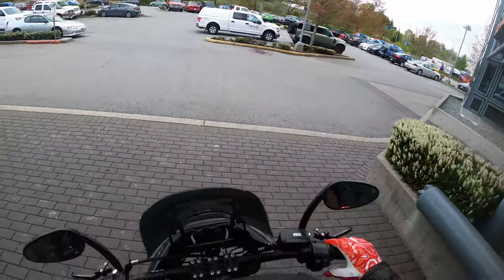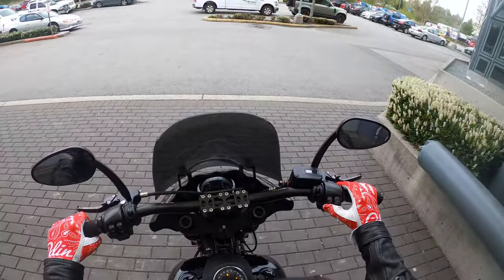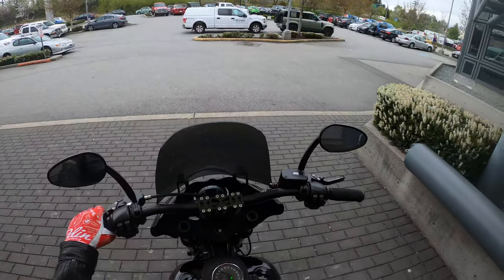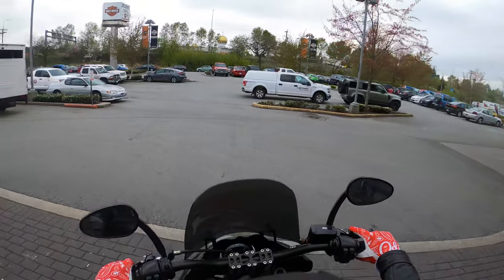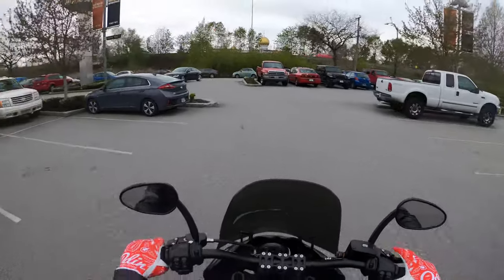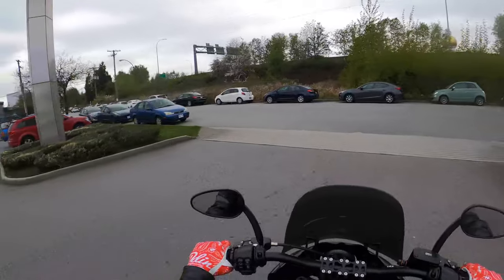We'll get it fired up here — it's got the Two Brothers exhaust so it should sound pretty good. Hopefully you'll still be able to hear me, but let's get out on the road. This is just a super fun bike to ride; we'll take it out on the highway for a little bit too.